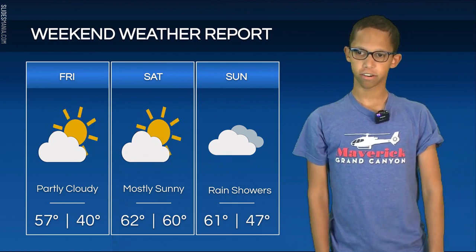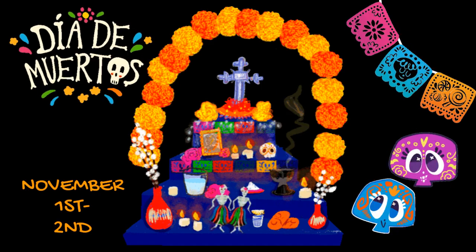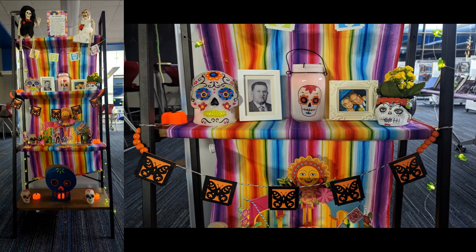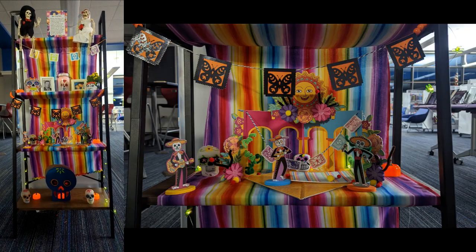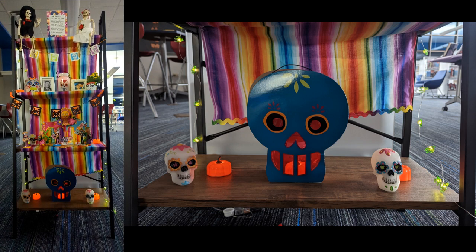Buenos días, Águilas — or Eagles. We're going to be talking a little bit about the Day of the Dead. The Day of the Dead, or Día de los Muertos in Spanish, is a Mexican holiday celebrated over multiple days — November 1st and November 2nd. It involves family and friends gathering to pray for and remember friends and family members who have died. Día de los Muertos is not about being scared or mourning, but rather celebrating the spirit and memories of loved ones. Please stop by the LRC to see the amazing ofrenda and write a message, if you'd like, in honor of one of your loved ones who has passed.